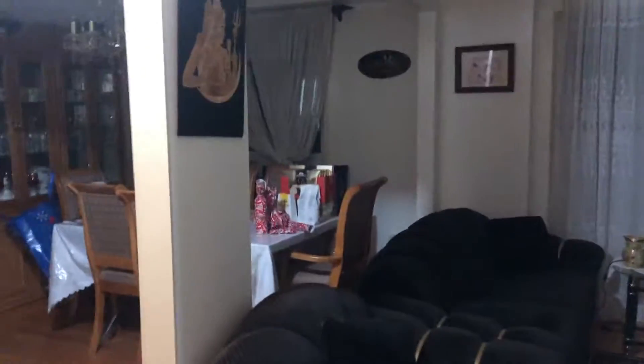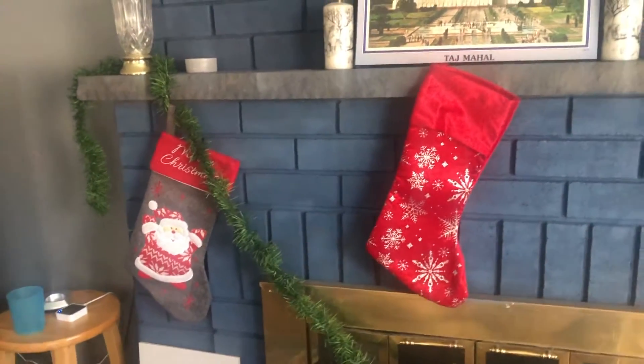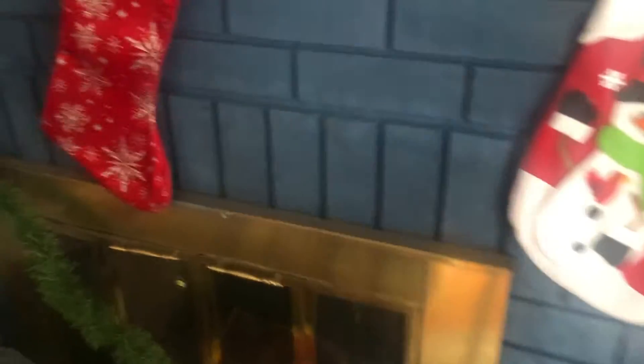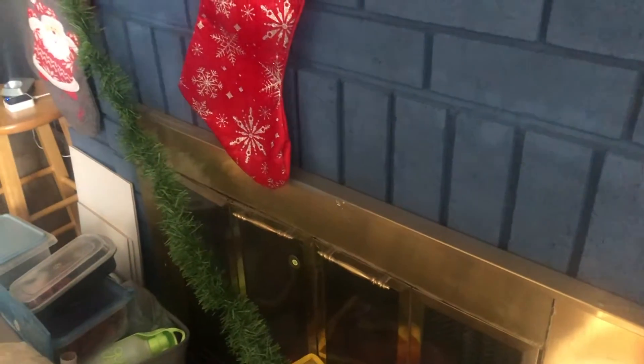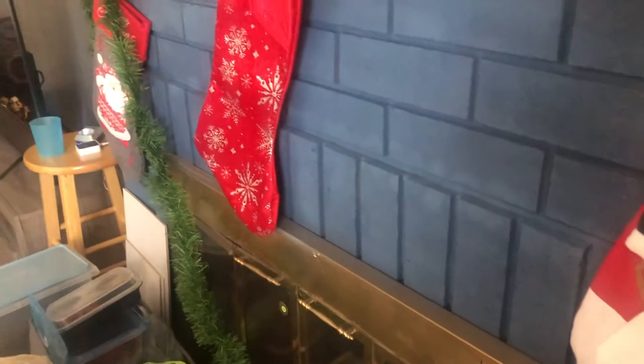I've already got presents wrapped. It's Saturday, December 4th and we're hanging out the stockings and I'm gonna use this piece of garland to keep them in place instead of the picture and static. But yeah, let's see what it looks like when it's done.